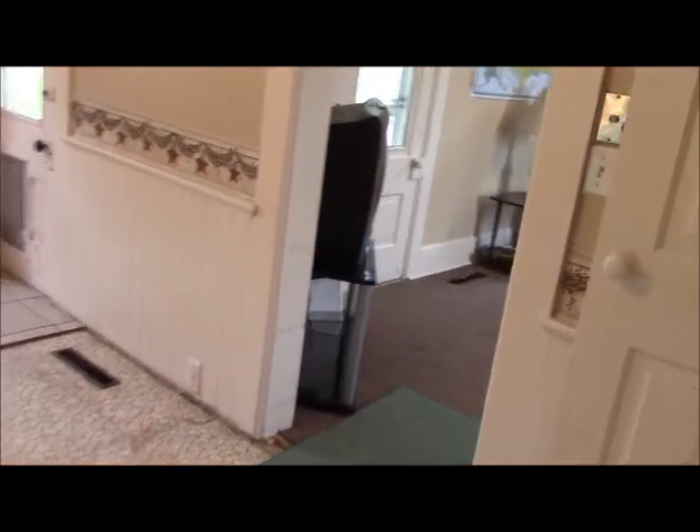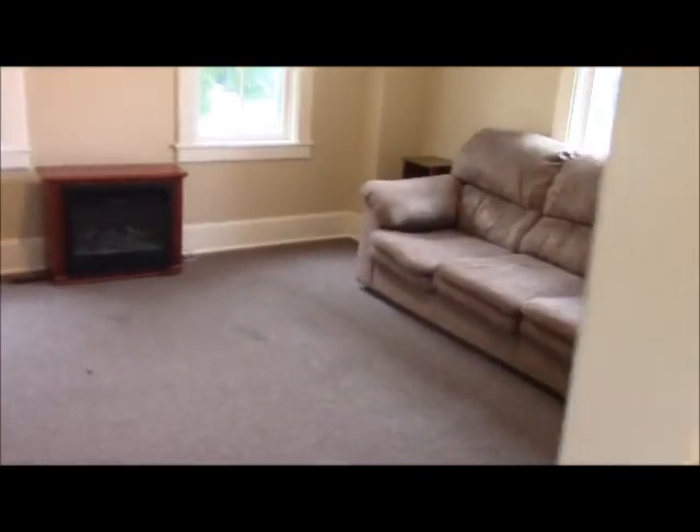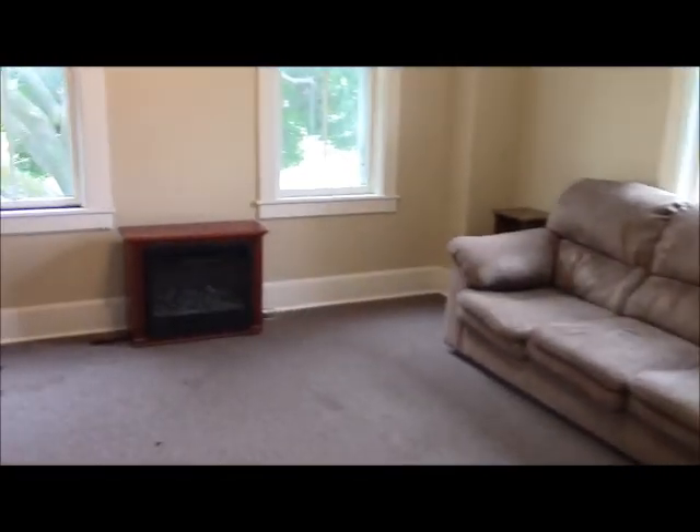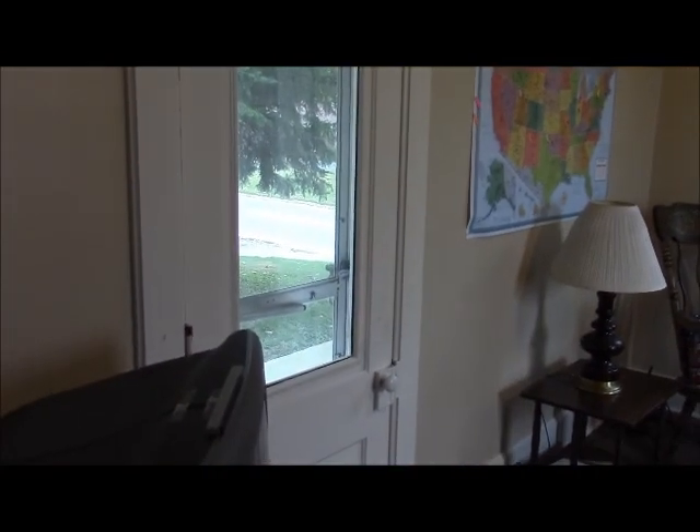We'll head back out of the bathroom, through the kitchen, into the dining room, and then on into the living room. Both the dining room and living room are very large rooms — I haven't measured them yet, but I'm guessing probably 14 by 15 or so. There's another door here off the living room out to the front porch. We'll pan around and head on upstairs — we've got three bedrooms upstairs.